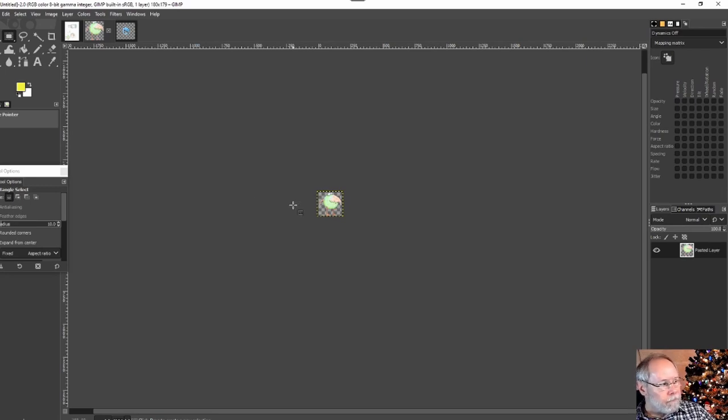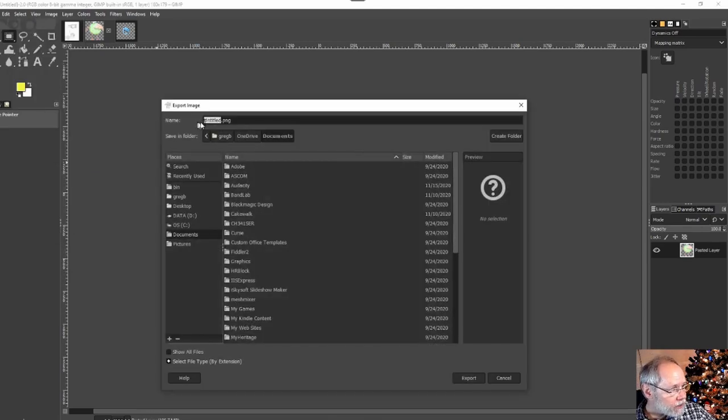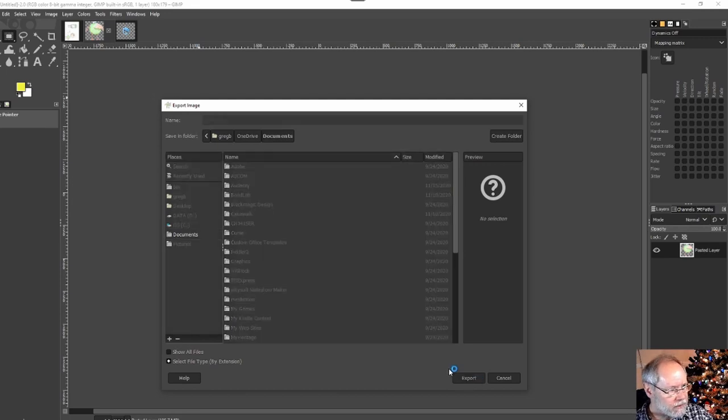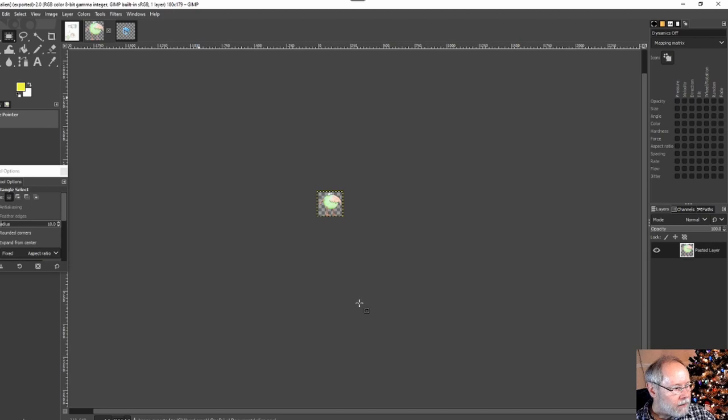When you're happy with the image, you can save it. When you're ready to export, go to File, Export As, select PNG, navigate to a folder to export to. I'll put this in my Documents folder and call it alien. Click Export and it'll pop up a dialog - just take the defaults and click Export. And it's exported to the Documents folder.